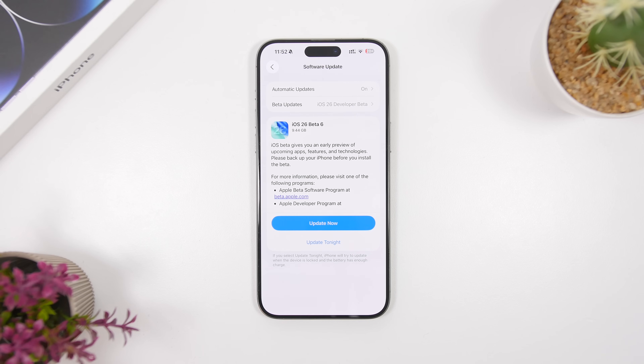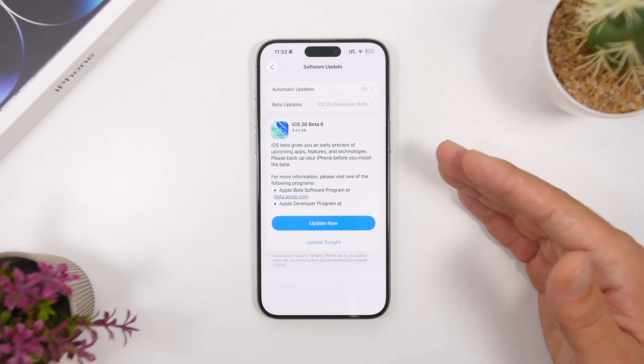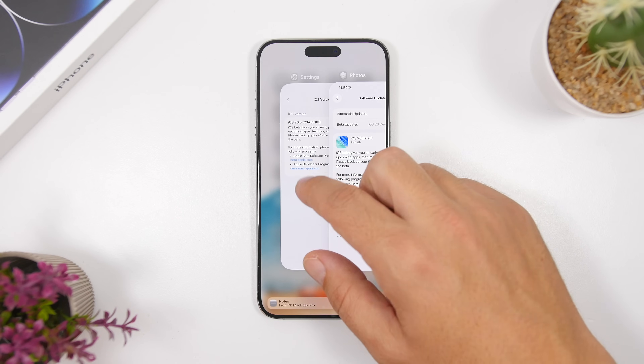This is the new iOS 26 beta 6 re-release, and as you can see it is still really big in size — about 10 gigabytes here on the iPhone 15 Pro Max. It should be about the same on most devices, though it always differs slightly. All these updates are coming in at around 10 gigs, which probably has something to do with the liquid glass design. The new build number is 23A5318F — the same build number for both the public beta and dev beta 6.